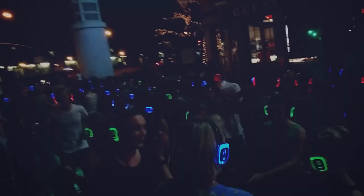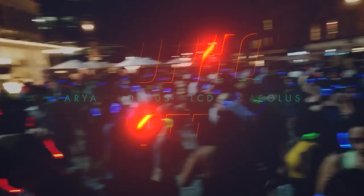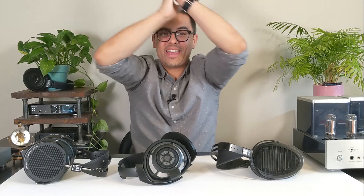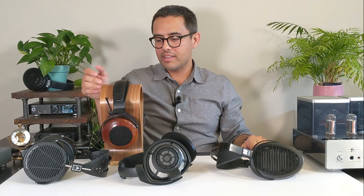Let's get started. We've got the ZMF Aeolus, the Audeze LCD-X, the Sennheiser HD800S, and the Hi-Fi Man Aria. So it's a loaded review today, but we're gonna make the best of it.